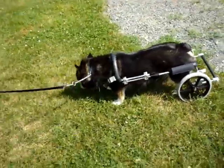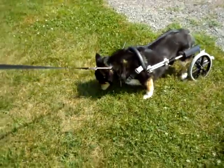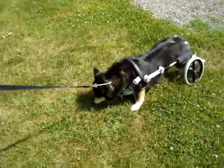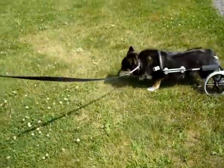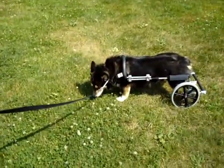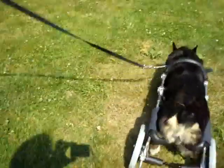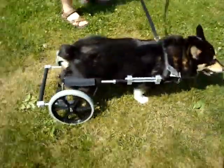She had no trouble at all adapting to an Eddie's Wheels cart. She had a loaner for two weeks while we built her new cart — this is her new one. She likes to march with her back legs. We often see this with corgis; they do this high-stepping marching gait. This will smooth down as she moves along.